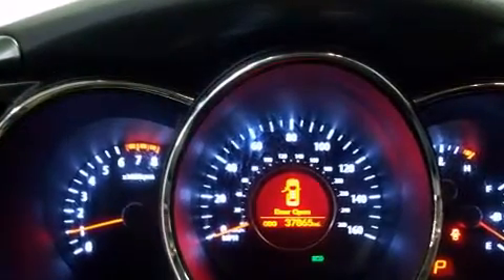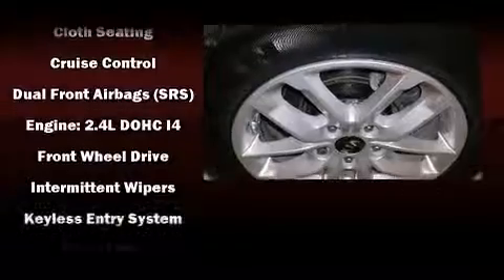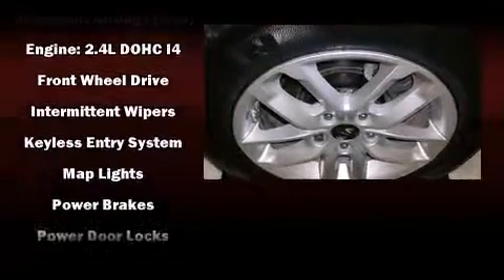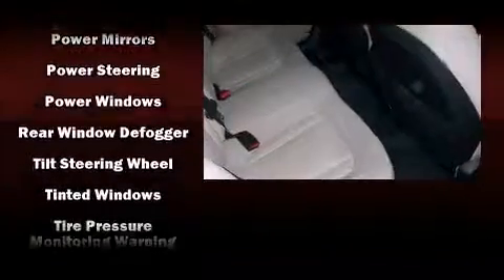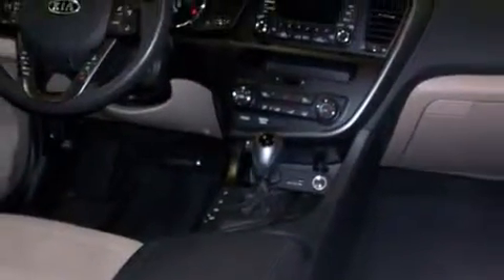Kia ensures the safety and security of its passengers with equipment such as dual front impact airbags with occupant sensing airbag, head curtain airbags, traction control, anti-whiplash front head restraints, a panic alarm, and four-wheel disc brakes with ABS. Brake Assist technology provides extra pressure when applying the brakes.